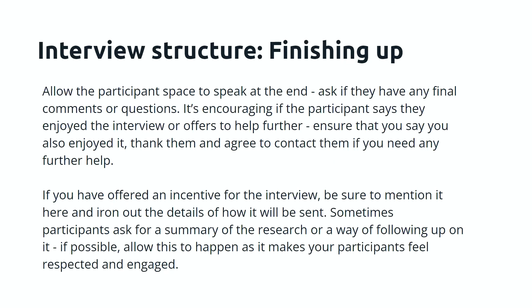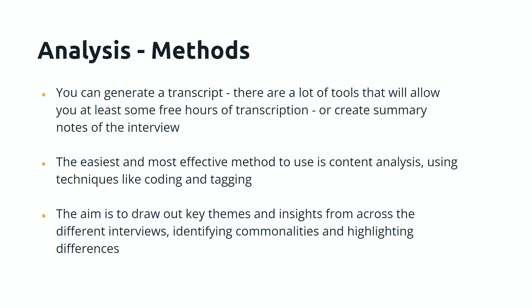Finishing up is important. Give the participant room to speak at the end and allow them to ask questions. If you've offered an incentive, mention it at this point as it can be a little awkward otherwise. Sometimes participants ask for a follow-up or a summary of the research. It's always a good sign when someone says they really enjoyed it or would like to participate more.